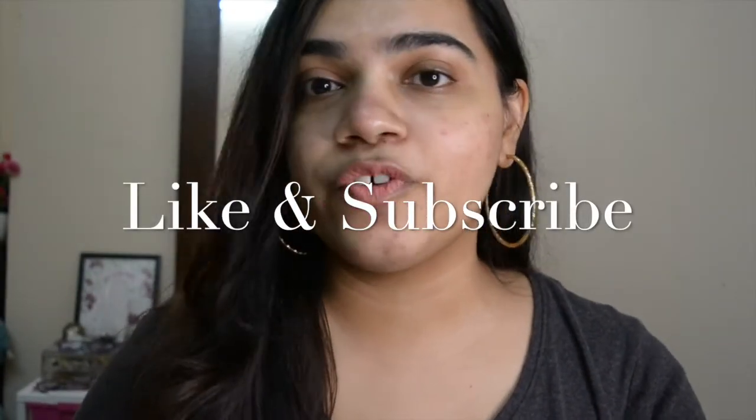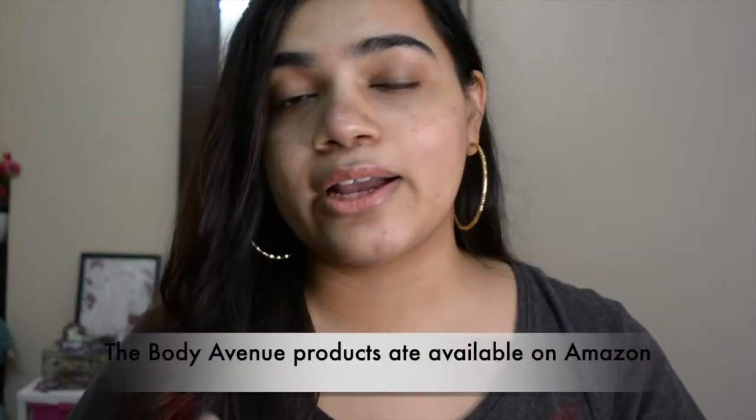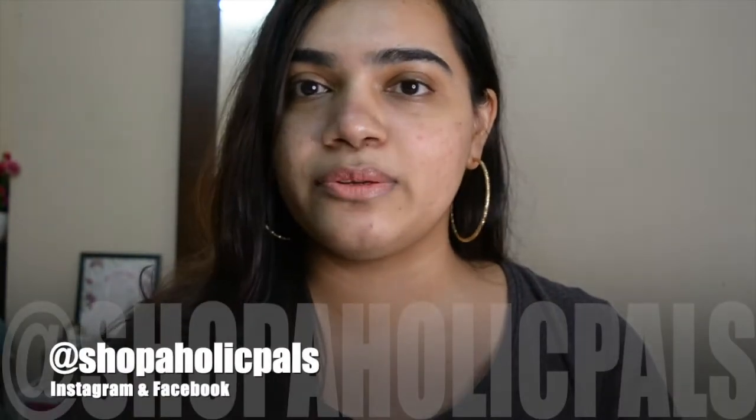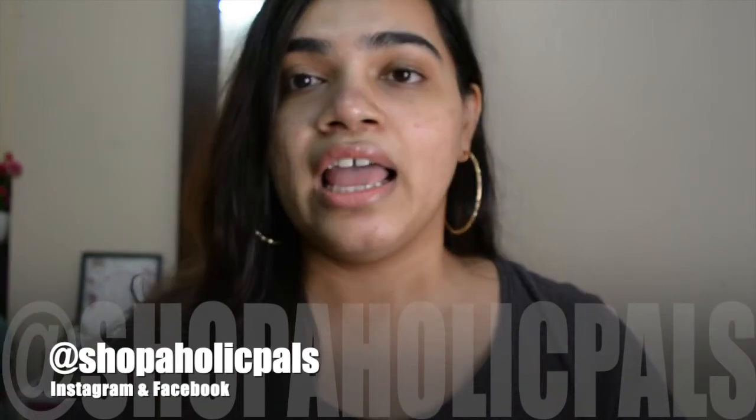So with that we're done with today's video. Hope you really liked it. If you did, don't forget to like this video and subscribe to my channel. Also don't forget to follow The Body Avenue's Instagram page, linked in the description box below along with the product links. I got both products on Amazon, so you can check that out in the description box. Follow me on all my social media channels — links are below. If you have any queries or video requests, put them in the comments. Please stay happy, healthy, and at home. Ciao!